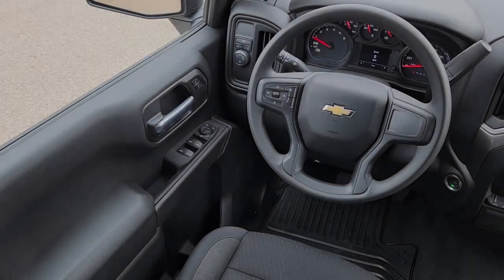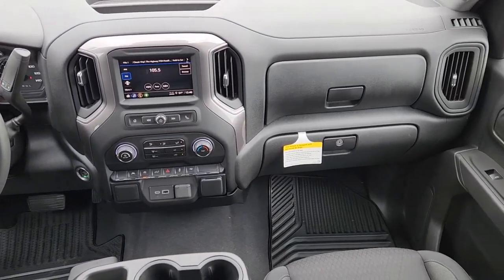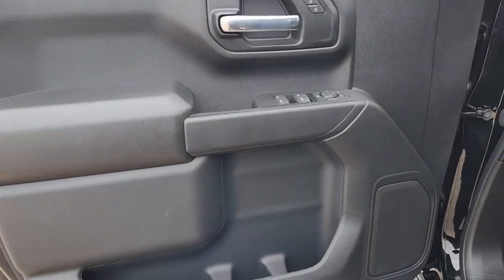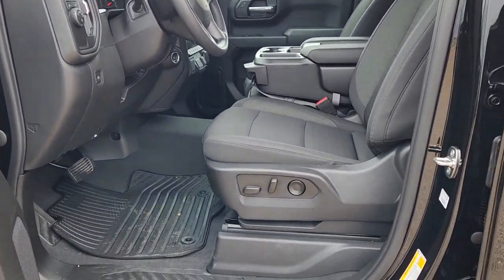These are just some of the great options this vehicle comes with: keyless entry, remote engine start, lane keeping assist, satellite radio, steering wheel audio controls, electronic stability control, aluminum wheels, Bluetooth connection, power driver seat, and Wi-Fi hotspot.